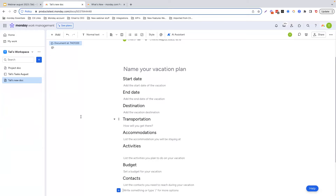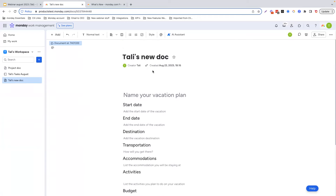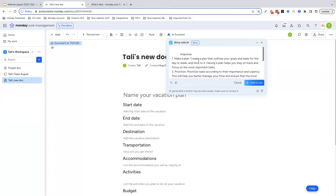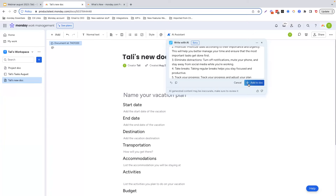Another ability is to actually compose a text. You would go ahead and click on AI Assistant at the top, then write with AI. For this example, we're going to ask AI to write five tips on how to best manage my time. Click generate — and in just a few seconds, we have an entire paragraph here with five points on how to manage our time. Of course, you can edit it and then click add to doc.